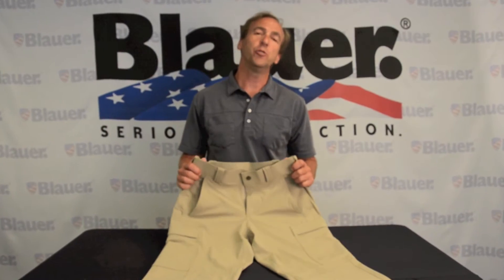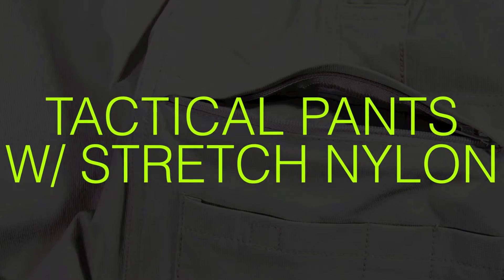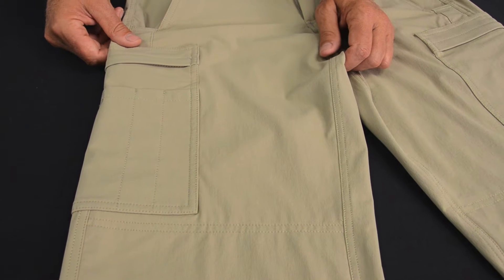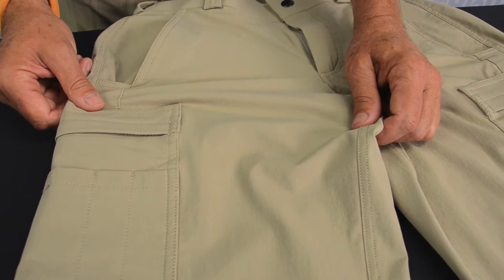Hi, I'm Bill Blauer. I want to introduce to you our tactical pants with built-in stretch. Our new tactical trouser features a performance blend of nylon, polyester, and spandex, and provides superior stretch and comfort for all kinds of activities.